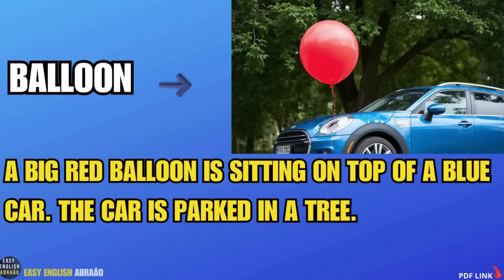Balloon. A big red balloon is sitting on top of a blue car. The car is parked in a tree.